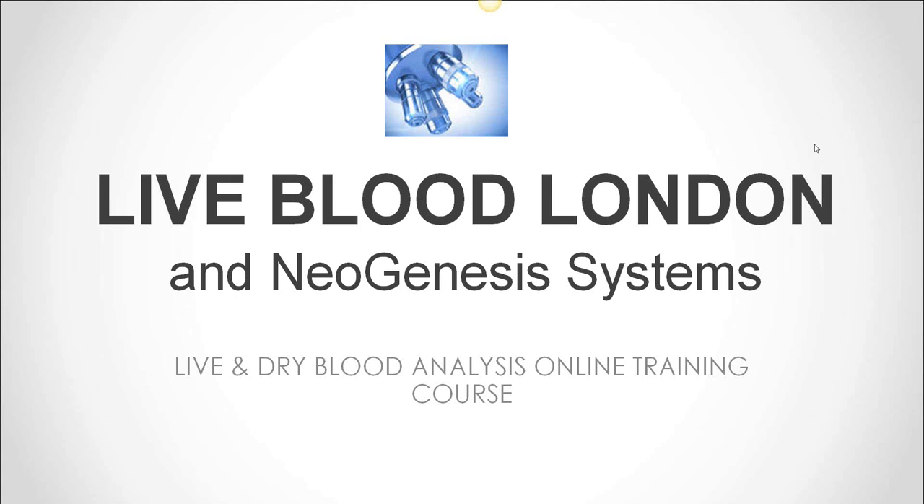Just a brief introduction. My name is Elizabeth Clemens. Some of you may know me from Live Blood London, where I've been practicing live blood analysis, or from Live Blood Online, where we hold regular training courses in live blood analysis for students from all around the world. And we're joined by Dr. Oka Botha of Neogenesis Systems, who is our tutor at Live Blood Online. Dr. Oka has been practicing and teaching live blood analysis for the last 14 years to students from around the world.